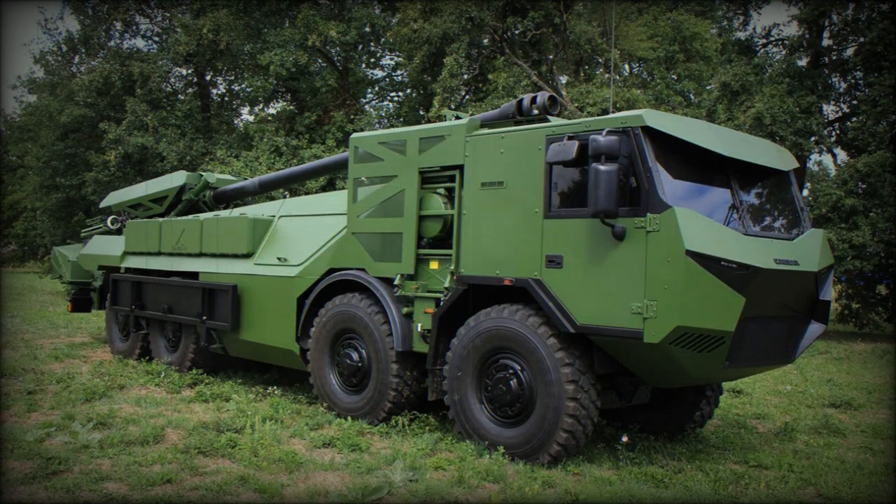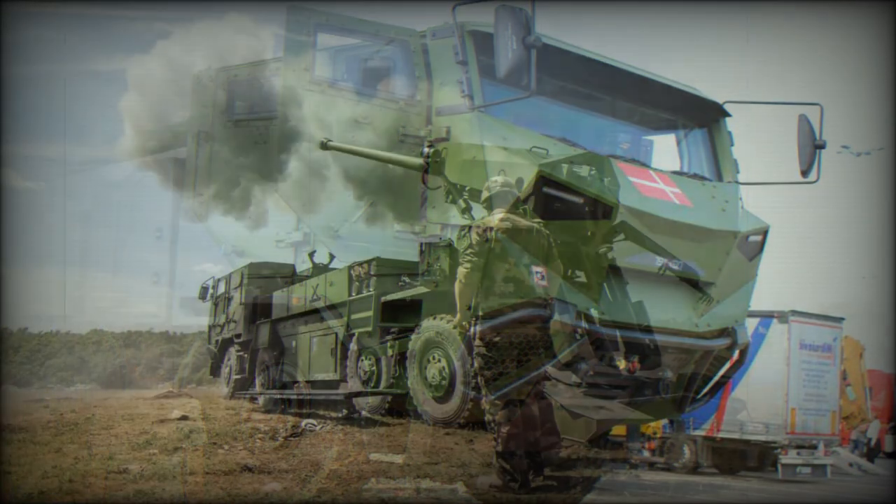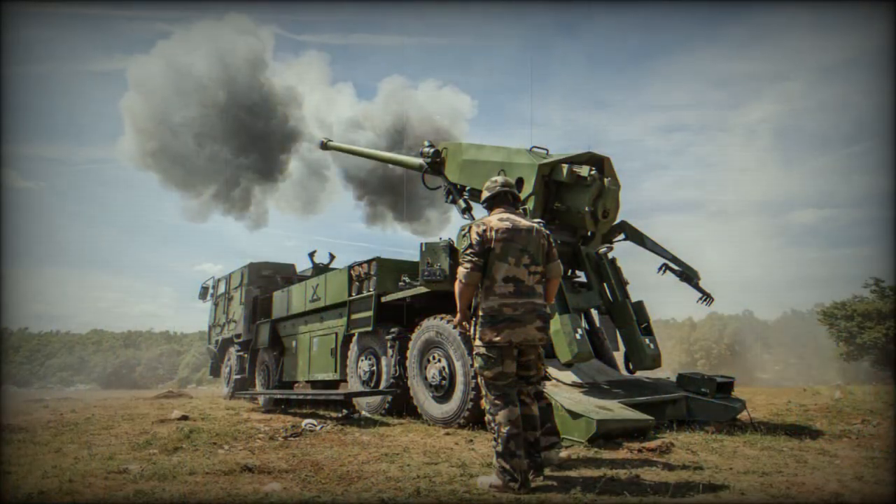The Caesar 8x8 self-propelled howitzer was developed by NEXTER. Sometimes this artillery system is referred to as Caesar II. The acronym Caesar stands for Camion Equipe d'un Systeme d'Artillerie, or Truck Equipped with an Artillery System. It is based on the original Caesar, which first appeared back in 1994 and was the first mass-produced truck-mounted howitzer.